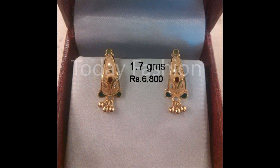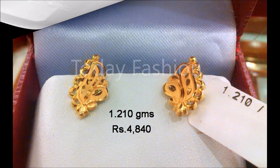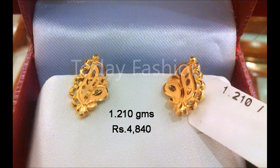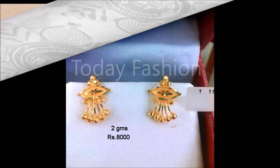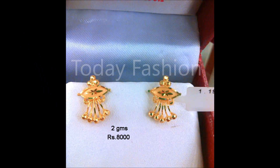Approximate weight and approximate price is also mentioned on the screen. Friends, the weight is the final weight, but the price may vary — it will depend on the particular day's gold rate. For example, if you are buying today, the price will depend on today's gold rate; if you are buying tomorrow, it will depend on tomorrow's gold rate. Likewise, the rate will depend on the particular day's gold rate — please remember that.